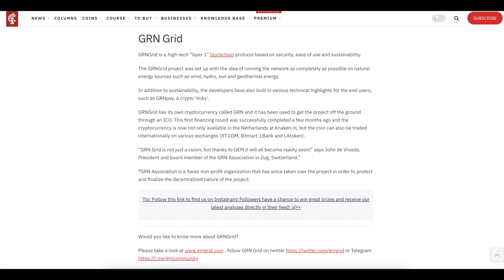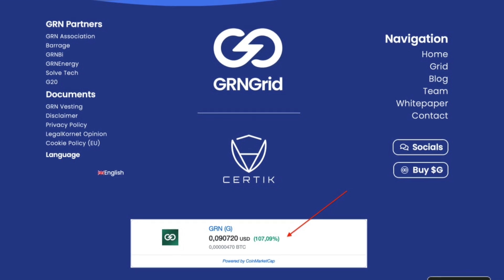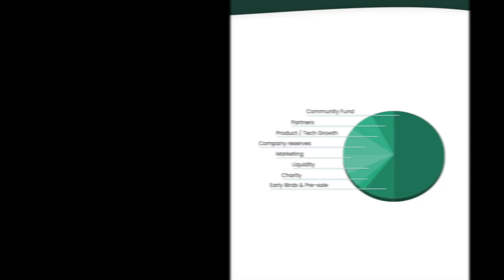Gem Digital Limited is an investment fund specialized in digital assets. GnG is the native token of GnGrid and will govern the blockchain by staking to validate and earn validation rewards. Consumers are also able to provide liquidity to the inbuilt DEX called Xnode. In addition, GnRen is a utility token that can be used for payment to access corporate services of GnEnergy and some partners in the renewable energy sector after it becomes tradable. This use case provides GnRen with stable and considerable demand, ensuring safety from heavy price fluctuation from day one.